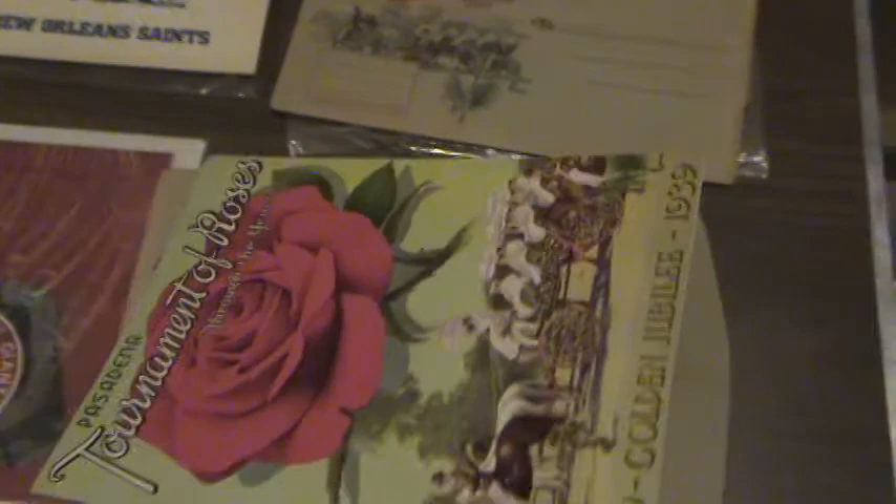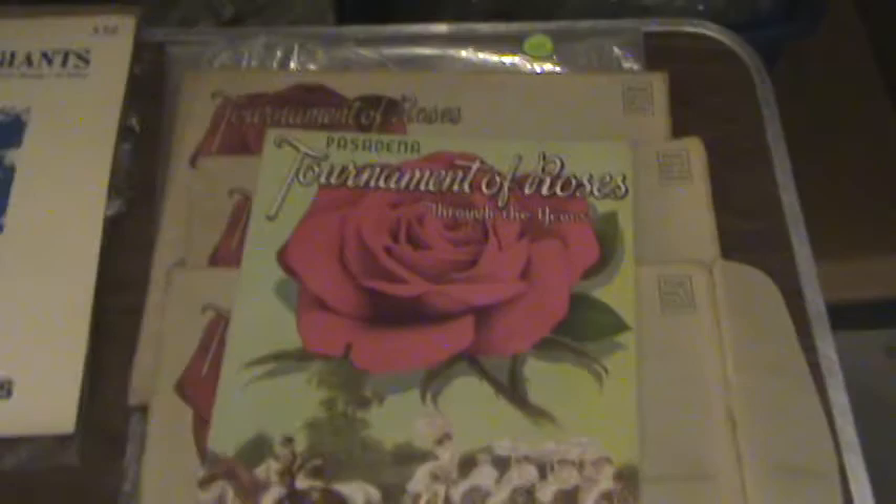It's from the Tournament of Roses parade in 1939, and this magazine was inside this envelope. So we've got the envelope with the magazine. There are actually three of those — the first one, the second one, and the third one. The magazine will go back inside those packages as well.